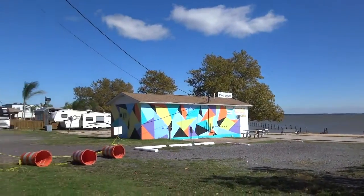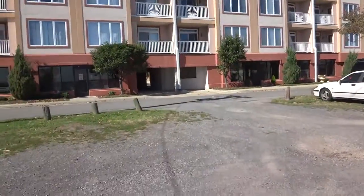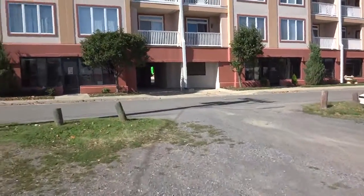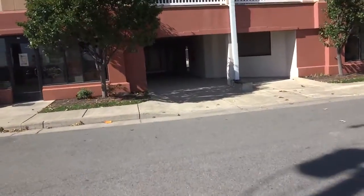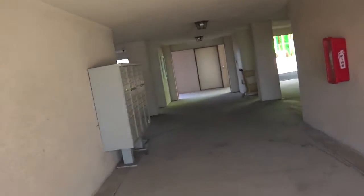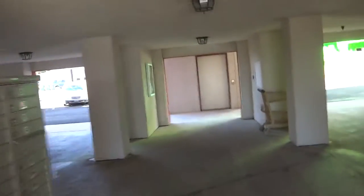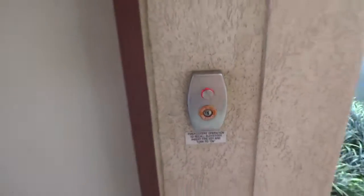We are in Colonial Beach. Up this townhouse. Let's see what kind of hell is in here. I noticed some golf carts. This is the golf cart town — they call it the Golf Cart City.